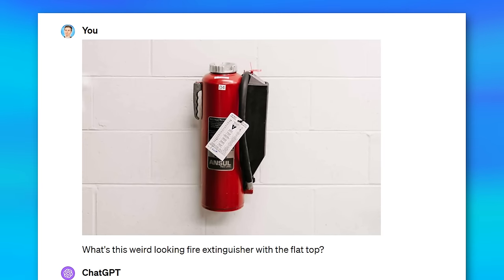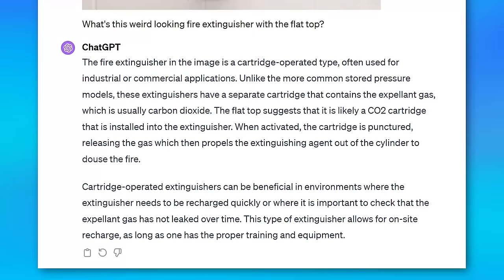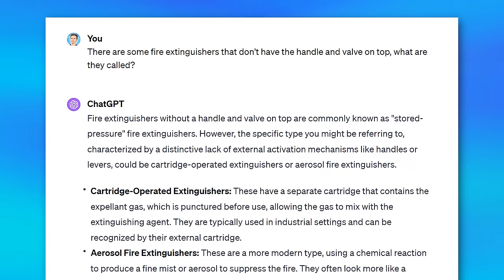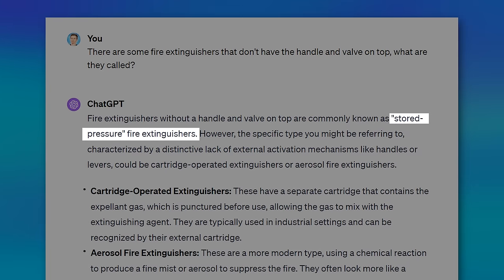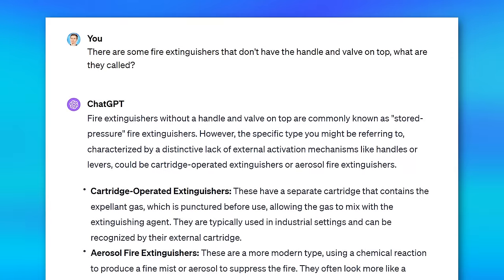Here's another example. I saw a picture of a weird fire extinguisher that didn't have the valve and stuff on top — I had never seen it before. So I literally uploaded a picture to ChatGPT and said, what's this weird looking fire extinguisher with the flat top? And it told me it's a cartridge operated fire extinguisher, which is correct. I had never heard of that before. Or you could describe it with text instead — in a separate chat I said, there are some fire extinguishers that don't have a handle and valve on the top, what are they called? At first it said stored pressure fire extinguisher, which is more of a general term, but then it added that the specific type you might be referring to is the cartridge operated fire extinguisher — so it did still get it right.